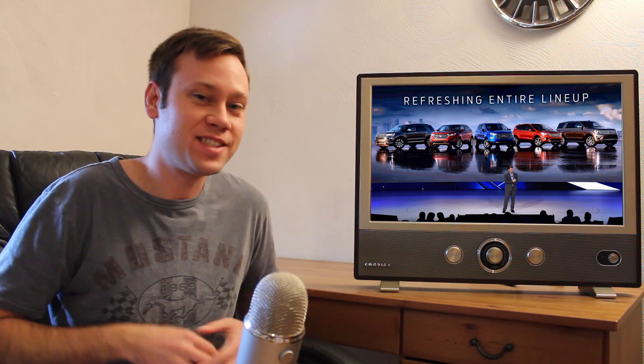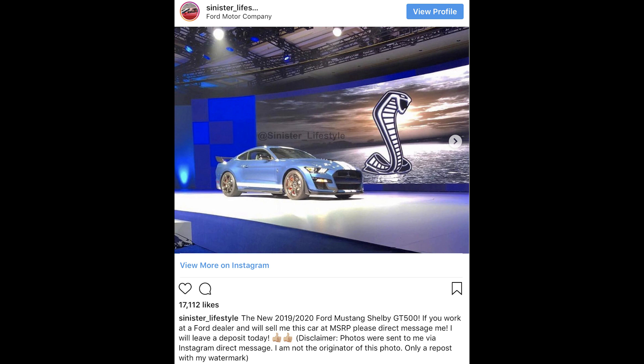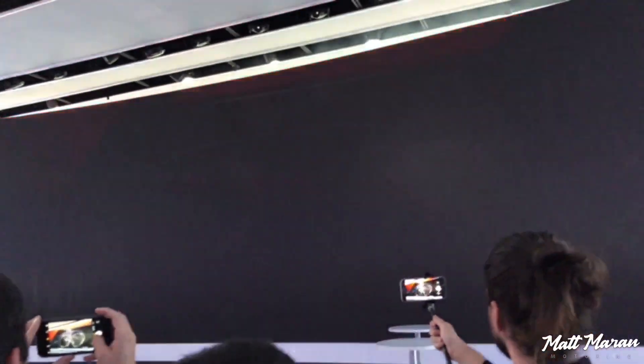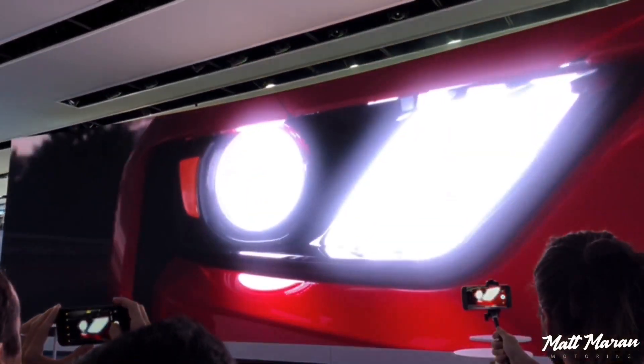Someone managed to sneak two quick shots of the GT500. Ford is probably not happy about it, but it is out there in the public now, so I'm going to repost it here. It was shared on Instagram thanks to Sinister Lifestyle. And this is exactly what we were expecting. A lot of people were surprised to see the old headlights, which were already confirmed in the teaser Ford showed back in Detroit in January. This picture is totally legit — confirmed by other dealers.